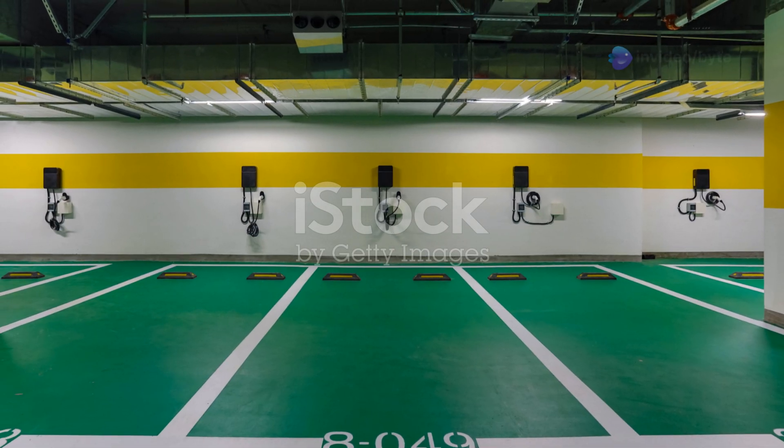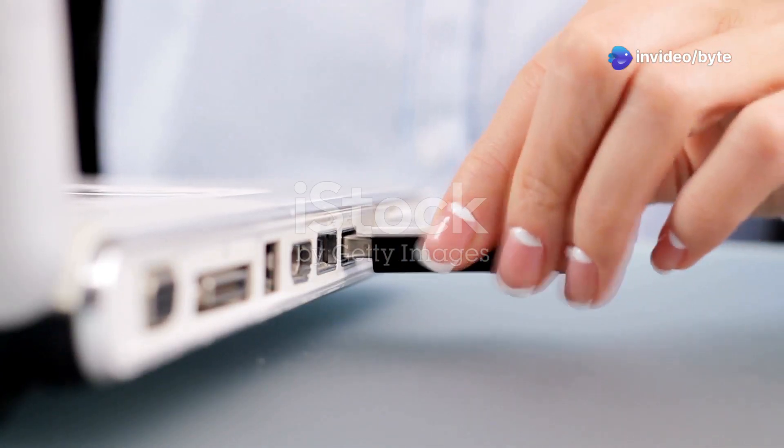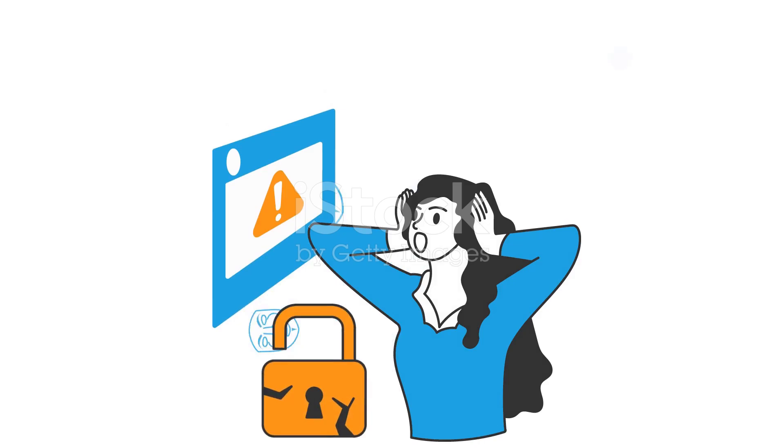Hotel and airport charging stations: public charging stations have been compromised with malicious USBs that steal personal information from devices. The scariest part? Most people wouldn't even realize they've been hacked.